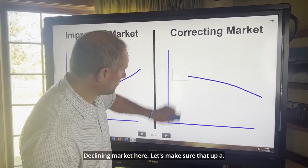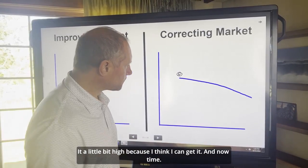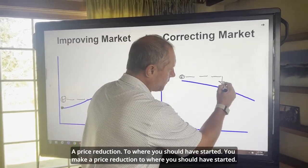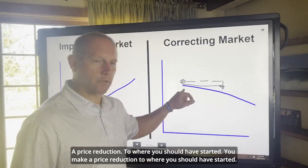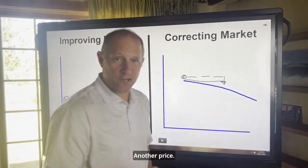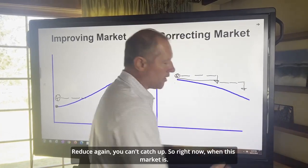We have a declining market here. Using that same theory — I'm going to price it a little bit high because I think I can get it — now time is working against you. Let's say you're two weeks, four weeks, maybe you get to two months and you make a price reduction to where you should have started. But because you waited in a declining market, that original start price is no longer applicable. It takes another price reduction, and after that first reduction you wait a couple weeks, maybe two months, then reduce again. You can't catch up.